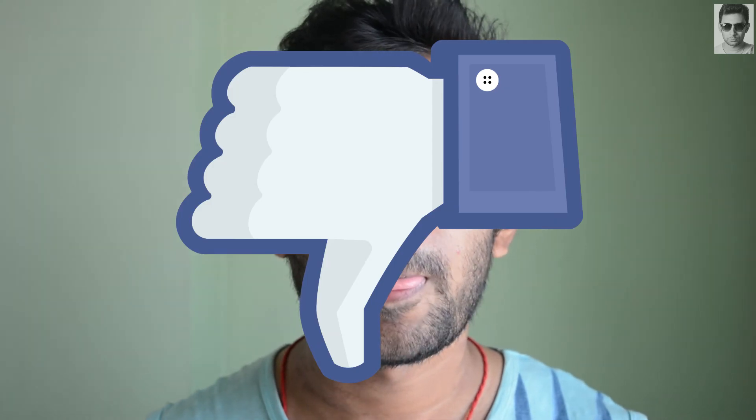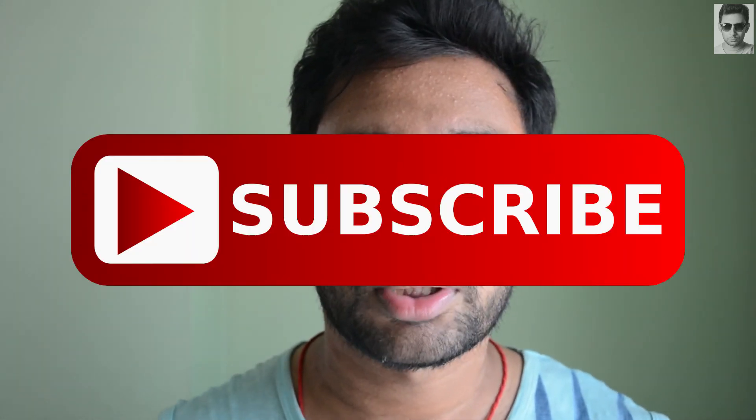So I hope you liked this video. Thanks for watching. If you liked it, give it a like; if not, a dislike. Please comment your thoughts and share this video with your friends. Don't forget to subscribe to my channel and turn on notifications by clicking the notification bell icon. Thank you so much.